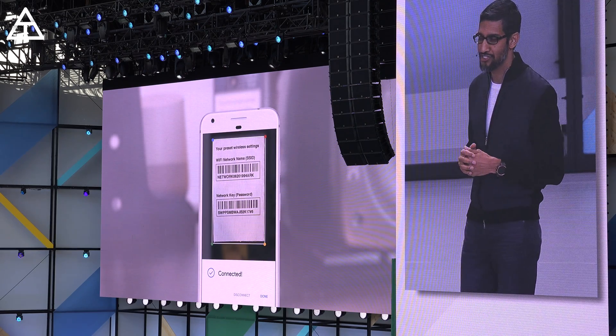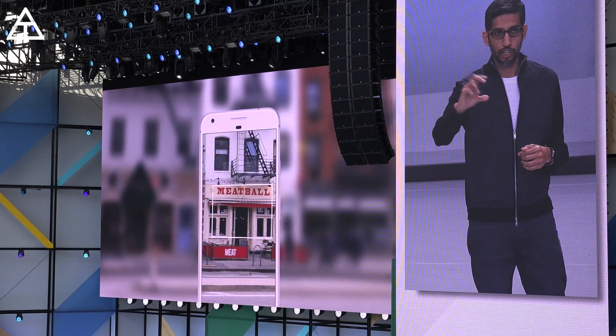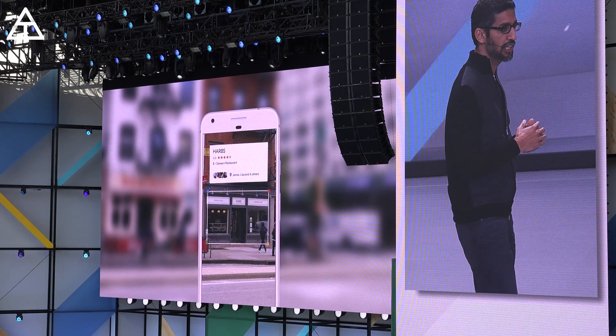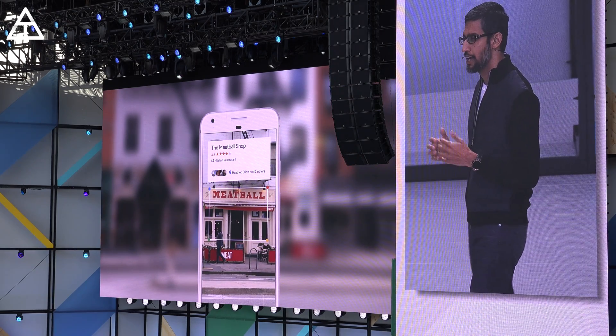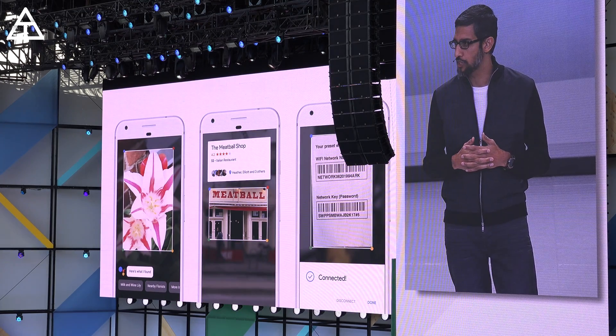Or if you're walking in a street downtown and you see a set of restaurants across from you, you can point your phone — because we know where you are and we have our knowledge graph and we know what you're looking at — we can give you the right information in a meaningful way. As you can see, we are beginning to understand images and videos.